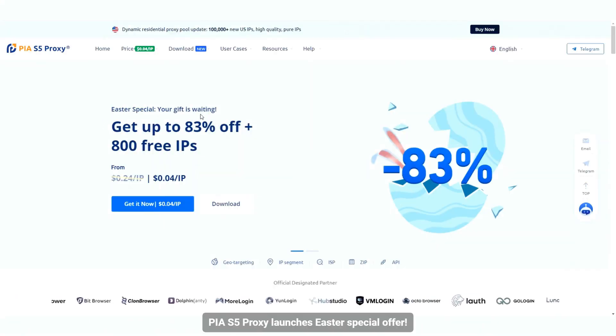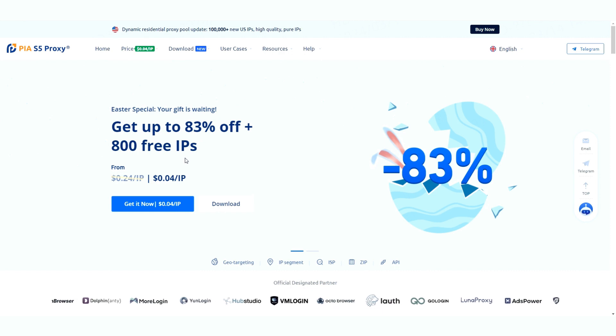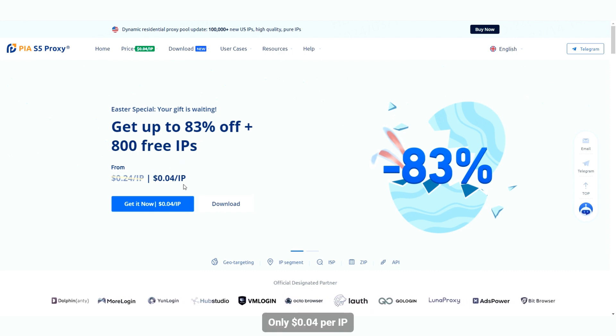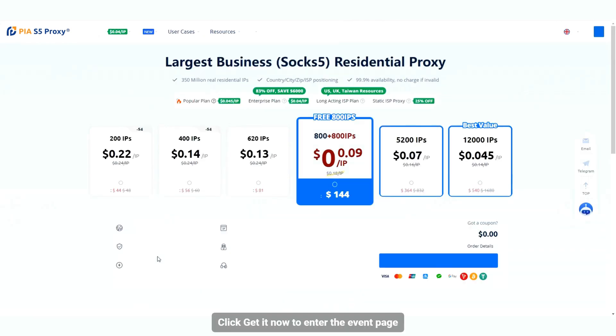PIA S5 Proxy launches Easter special offer. Currently up to 83% off plus 800 free IPs, only $0.04 per IP. Click 'Get It Now' to enter the event page.